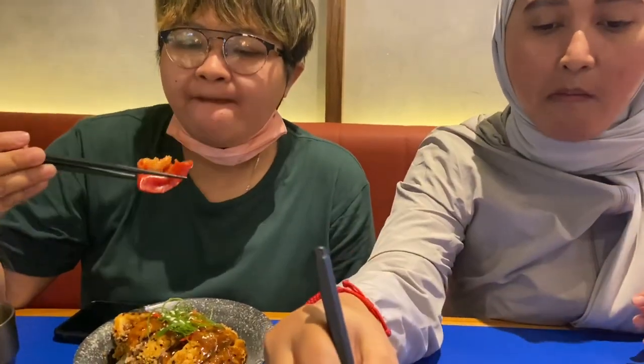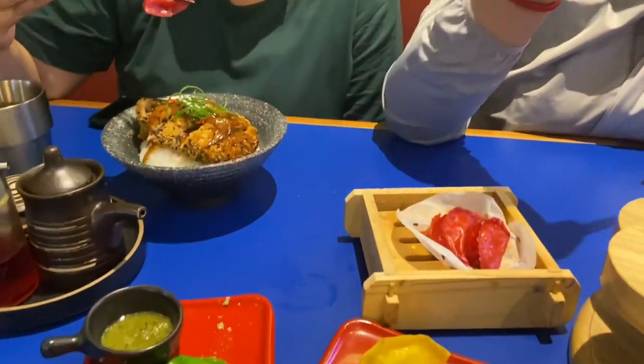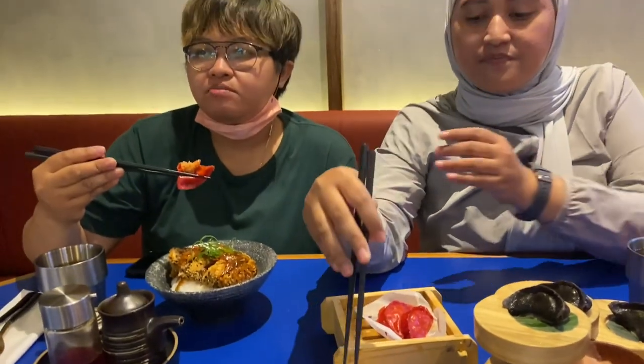Ini enak dong. Itu cheese, cheese. Ada bulu cabai-bulu. Ini kari, cirinya Thailand. Kalau ini kan soy sauce biasa ya? Soy sauce biasa — bukan spicy, ini cuma pedas aja.